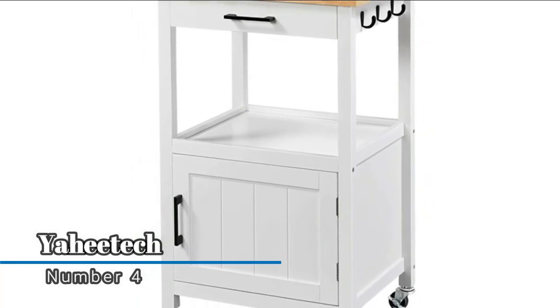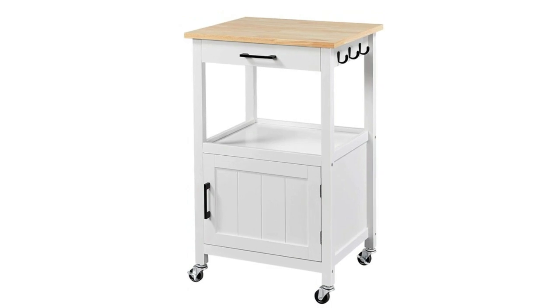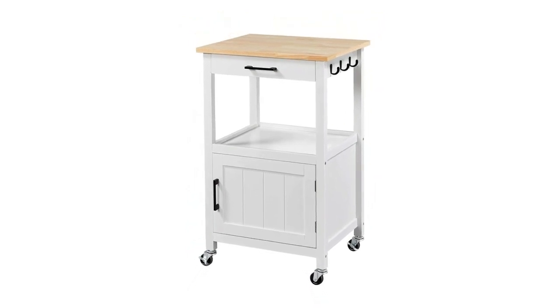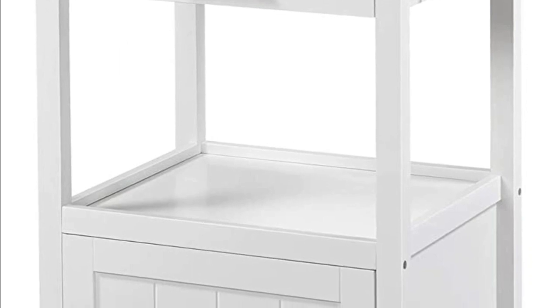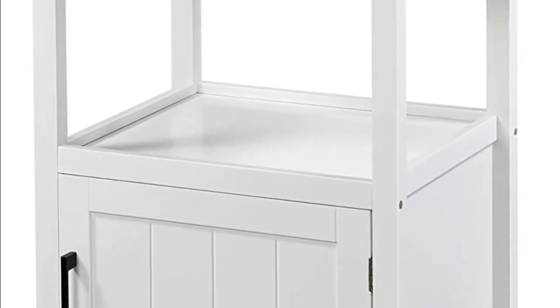Number four: Yahatic. The kitchen cart features a slide-out drawer under the top, an open area for storage in the middle, and a storage cabinet with door on the bottom. You can store kitchen accessories, utensils, plates, toaster, spice dishes, and other things in the cabinet, and store small items like keys, chopsticks, and spoons in the drawer, keeping your stuff neat and tidy.